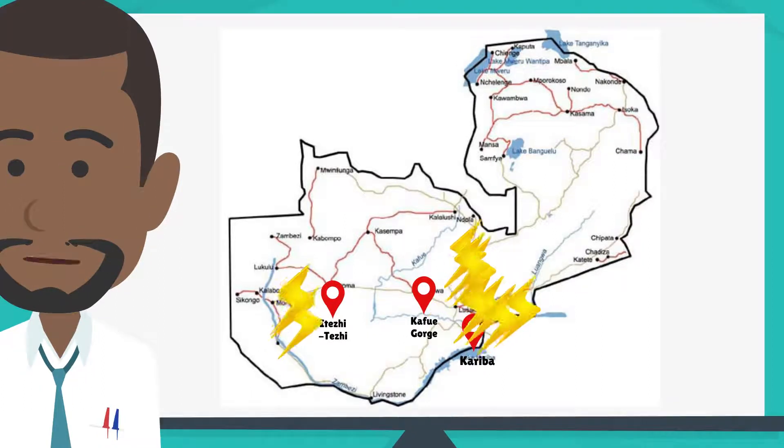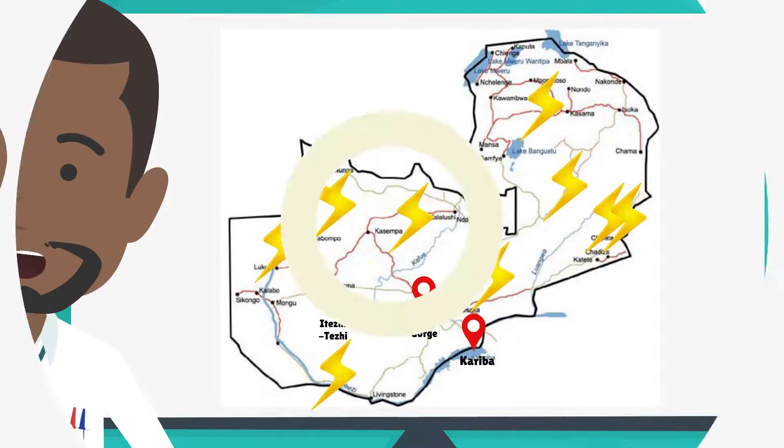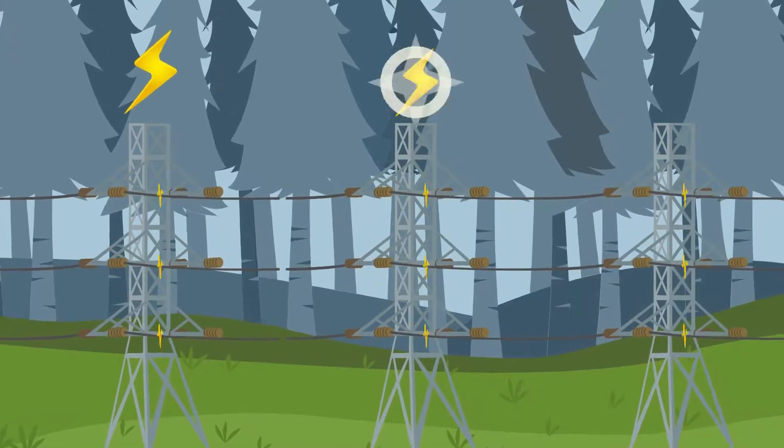The next stage is to transport the electricity around the country. This phase is known as transmission. Electricity is carried in power lines at very high voltage.